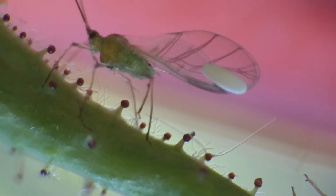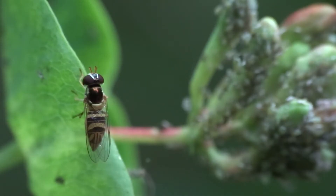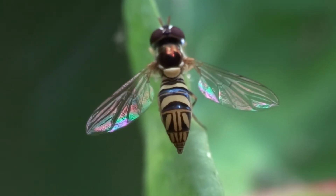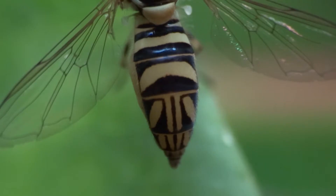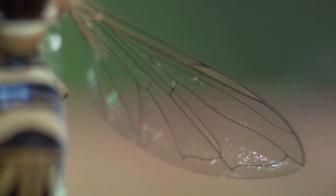Hoverflies are an example of Batesian mimicry. They are colored to imitate bees and wasps for their own protection, and lay their eggs right amongst the aphid colonies, where they'll acquire the scent of the aphids.